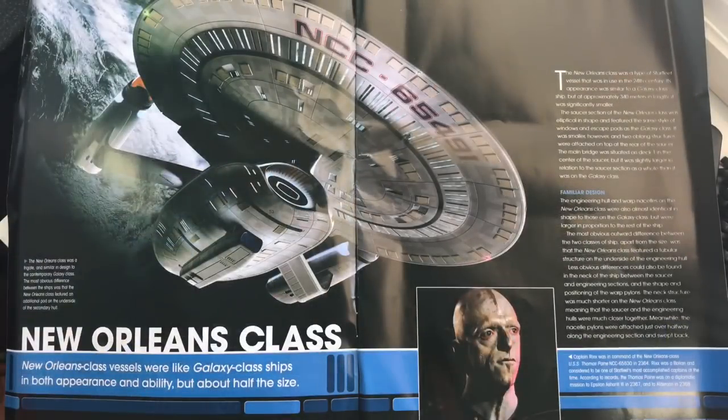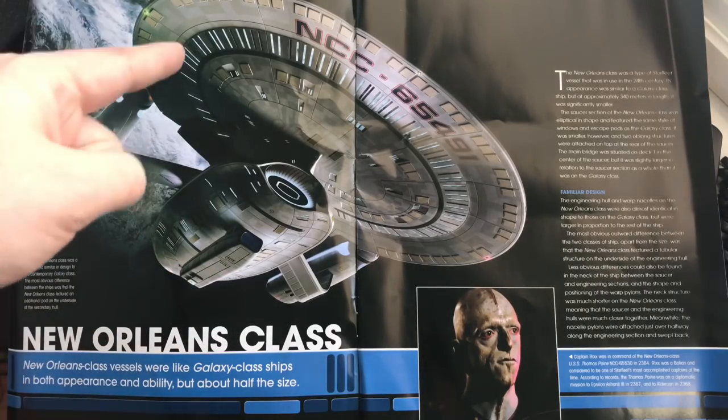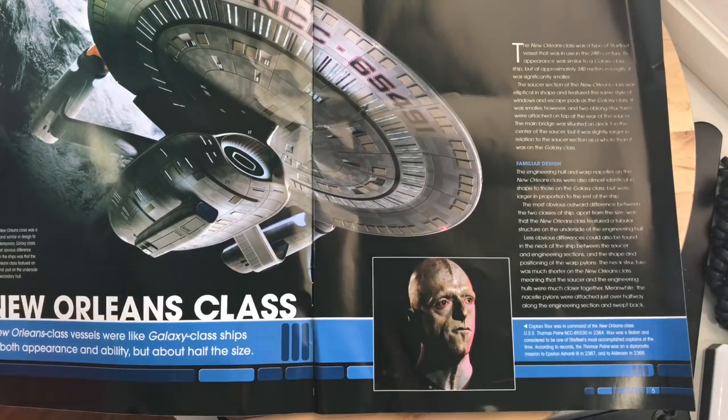Just inside the cover there's a fantastic CG shot. The New Orleans class vessels were like Galaxy class ships in both appearance and ability but about half the size — a frigate similar in design to the contemporary Galaxy class starship. The most obvious difference was that the New Orleans class featured an additional pod on the underside of the secondary hull, plus additional pods that the Galaxy didn't have, so additional pods all over the ship.